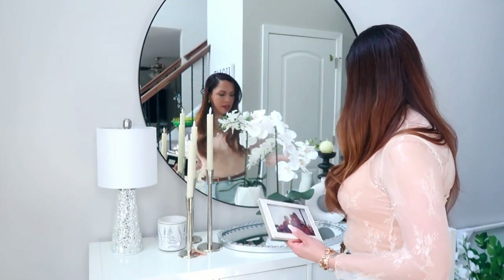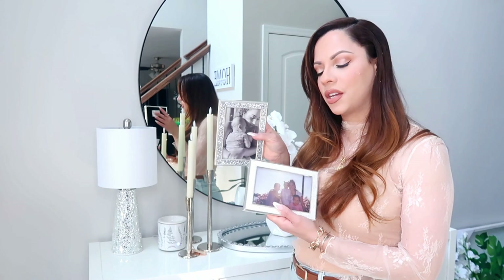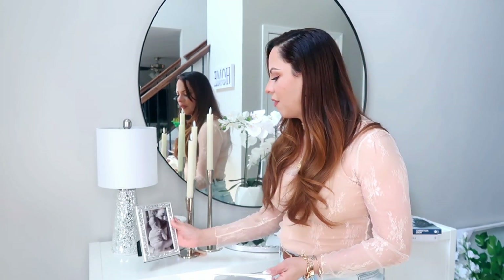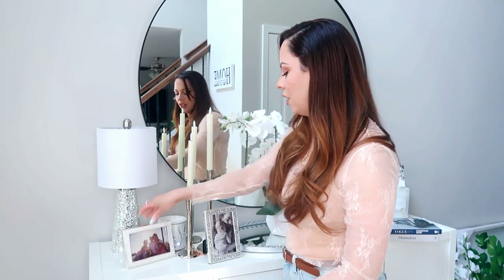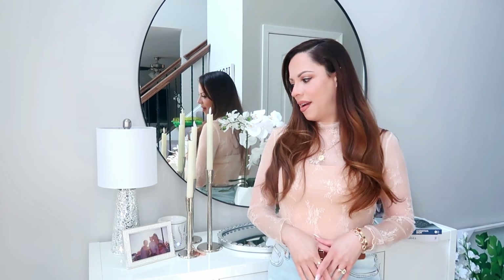I'm going to start with the picture frames that I have here. They are beautiful — I got these from HomeGoods. They were $7.99 each. I love them because they're silvery and white glitter. I just wanted to put some nice family pictures on our entryway so that it gives it a nice homey feel. I will be replacing the pictures — I have to print some out. I want to do probably all black and white of the family.